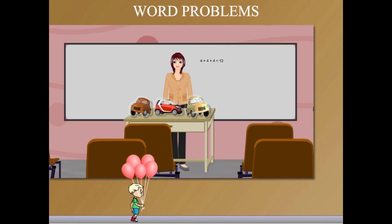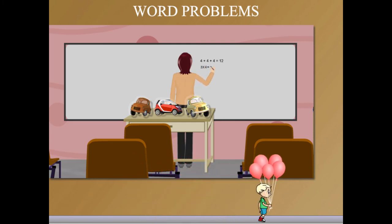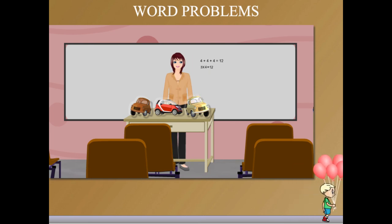The cars come on her table and she explains: 3 cars with 4 wheels each. That is 3 into 4 equal to 12 wheels. Good show, Jane ma'am.